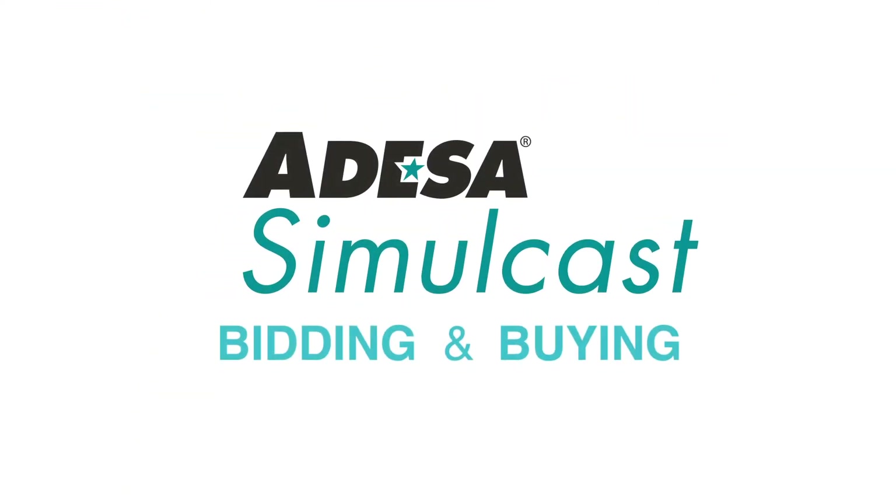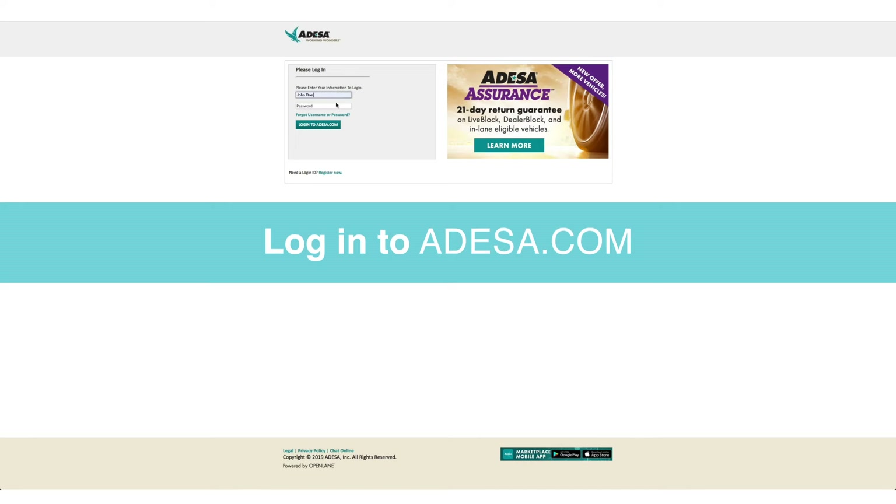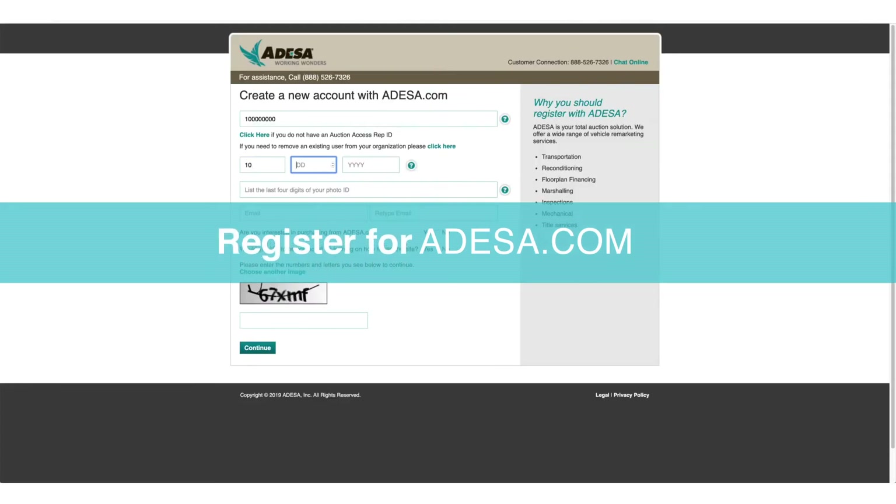Odessa Simulcast is the new way to join live sales at Odessa auctions from your mobile device or computer. To start bidding, log into your active Odessa.com account or create a new one.